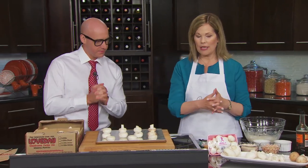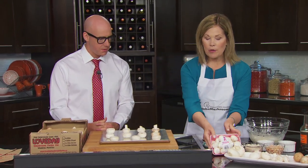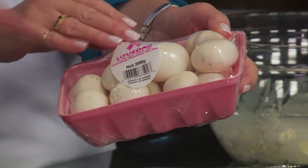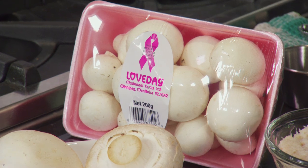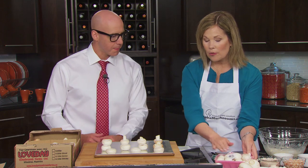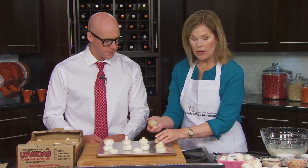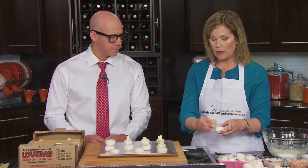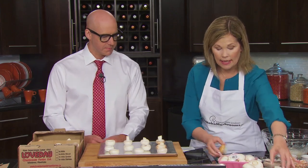Once you've chosen your mushroom, you need to prepare it. If you bought it in a grower wrap package, no human hands have touched it and you don't really need to wash it — just brush off any growing medium. In October, they'll be sold in pink trays with proceeds going to Breast Cancer Research. If you buy mushrooms in bulk, rinse them under cold running water, give them a little brush, and blot them dry.